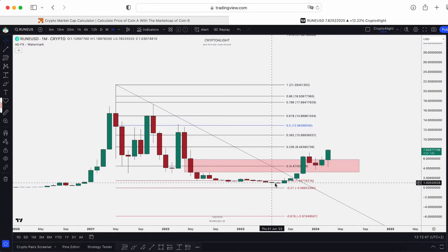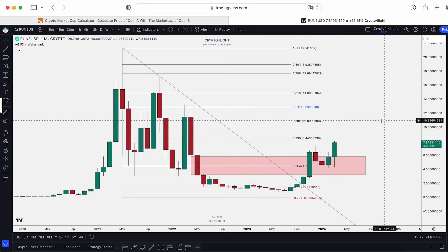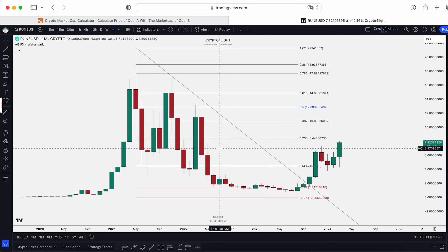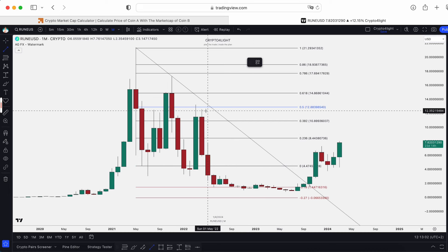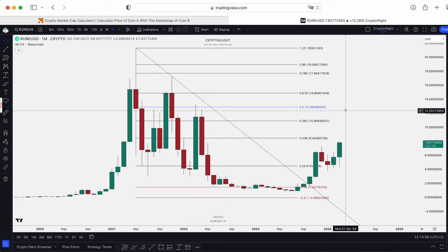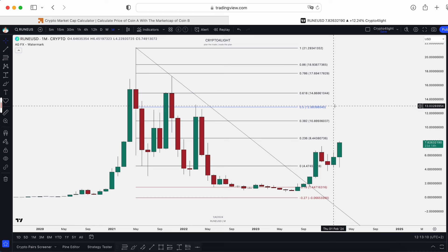We bounced from the 27 block — how to work with this model, I already made a video, I recommend going to check it. We closed the one and only monthly gap. So basically the next step is only this liquidity pool, around the 0.5 level by FIB — $12.88. So sooner or later, we're gonna hit this target.